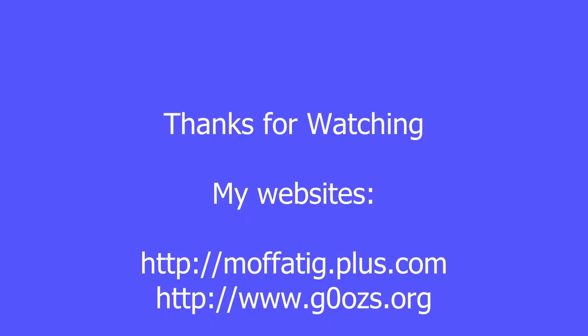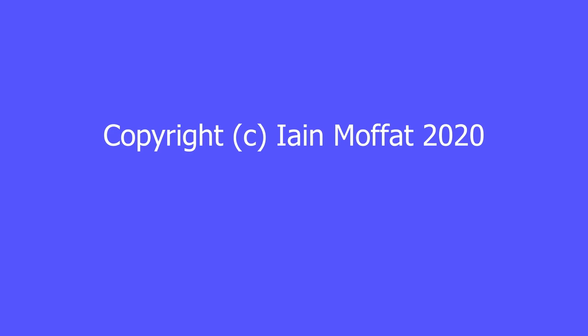Thank you very much for watching — I hope you enjoyed the video. Please do click subscribe if you want to see the next one when and where it turns up. 73s for now from G0 OZS. Thank you very much.